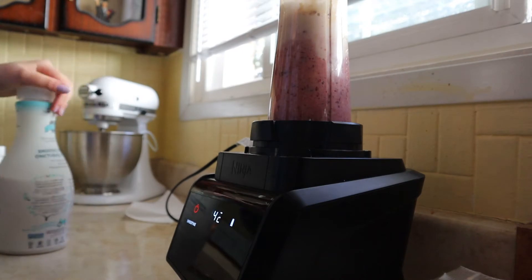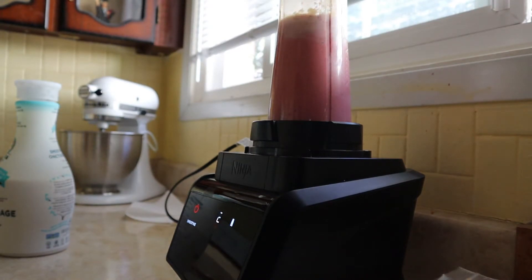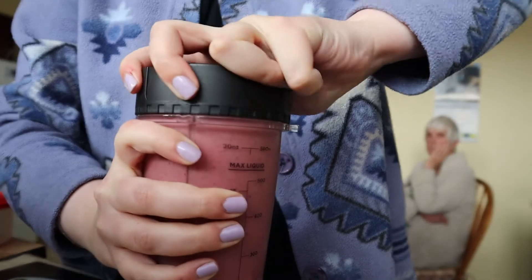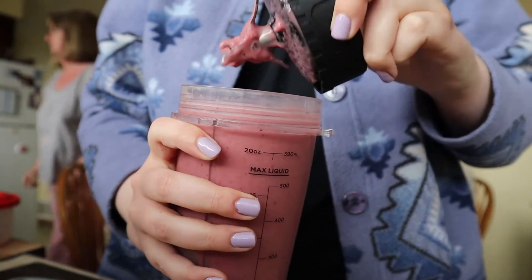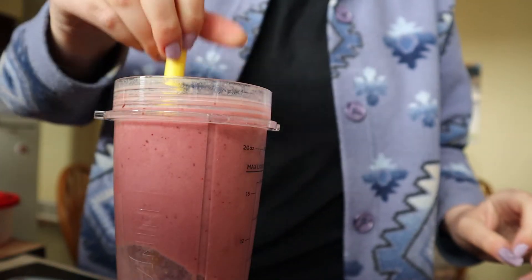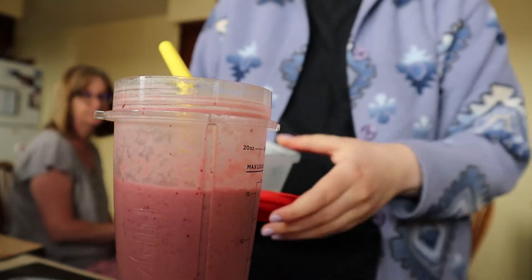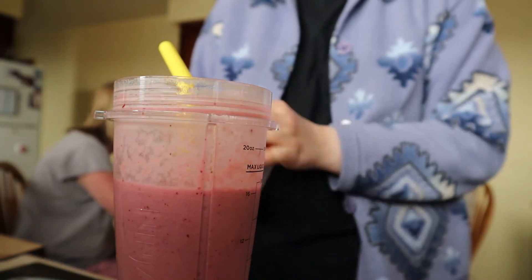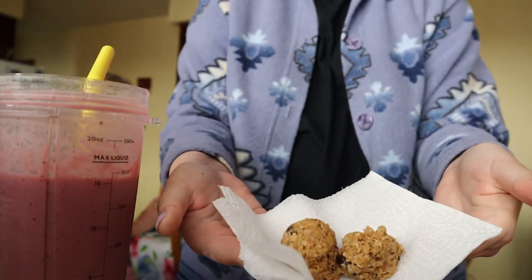I put that on the blender and blended it up using a Ninja blender — it's really good and also comes with a bigger cup and a food processor attachment. Here's my smoothie. I've been really loving this combination. With this new protein powder I can do different combinations, and even if I don't love the fruit, I think it's been a good way to help me get in some extra fruit, because the chemo's been kind of messing with my taste buds and I'm not really loving fruit at the moment.